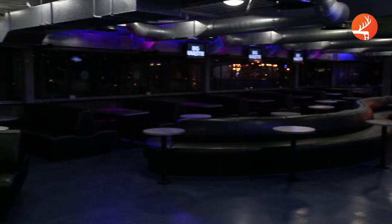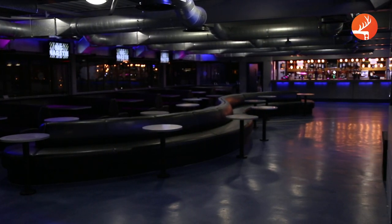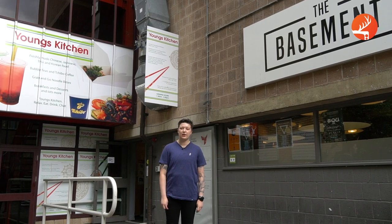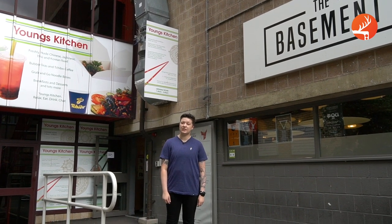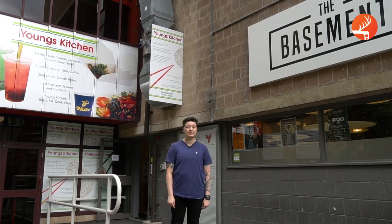Upstairs in Rubik's is Harry's Bar, which is open weekday evenings and serves all drinks at £2 during happy hour. Downstairs, the basement is home to Young's Kitchen during the day, which serves a variety of Asian foods, and at night it becomes an extension of Rubik's, hosting alternative music nights as well as a number of sports and society club nights.